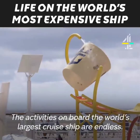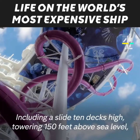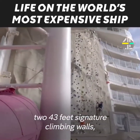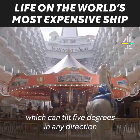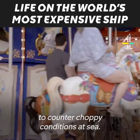The activities on board the world's largest cruise ship are endless, including a slide 10 decks high, towering 150 feet above sea level, two 43-feet signature climbing walls, and a zip line 9 decks above a carousel which can tilt 5 degrees in any direction to counter choppy conditions at sea.